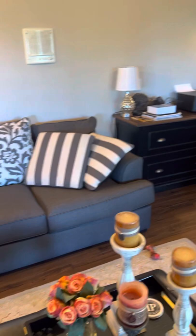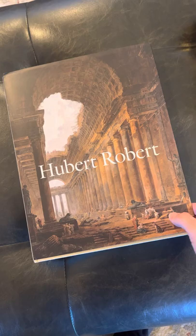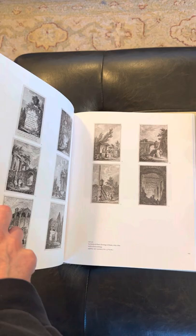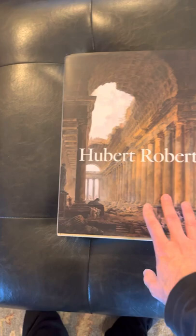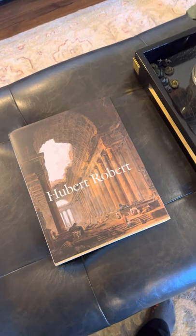This couch is quite comfortable — it's actually a pullout. I haven't used it as a pullout, but when I need a nap, I'll take a nap. I love this artist right here, Hubert Robert. He captured a lot of ancient Rome, what it looked like back in the day before they started restoring it, and it is just absolutely phenomenal. He's one of my favorite artists. If you haven't heard of him, check it out. You can see people living in the ruins of ancient Rome, which is really cool, and it's helped my writing — helped me visualize it.